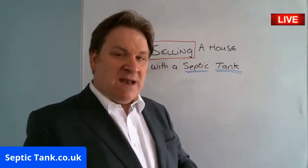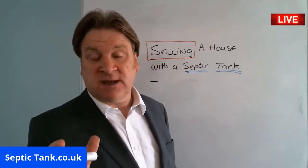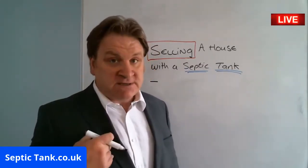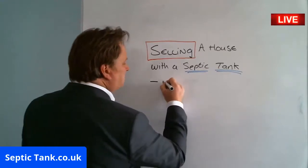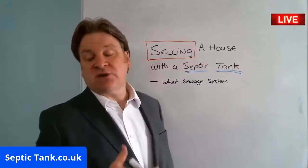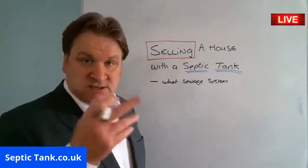The solicitor representing the buyers will ask you certain questions about your septic tank — and this is very important, because I'm going to show you how to save thousands of pounds. For example, they'll ask you what sewage system you've got. You may not have a septic tank — you may have a sewage treatment plant — but they'll ask you what sewage system you've got.